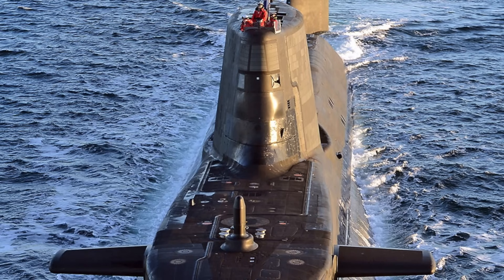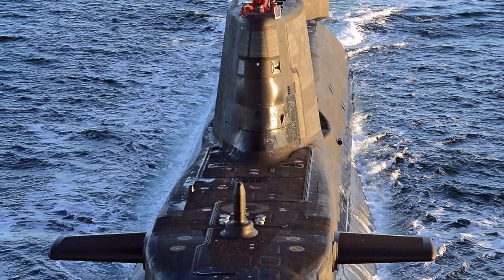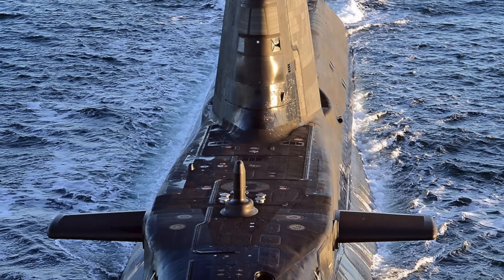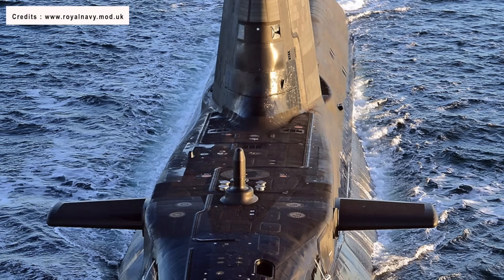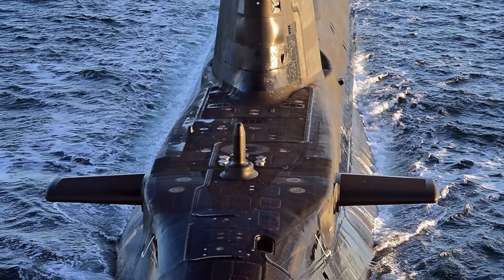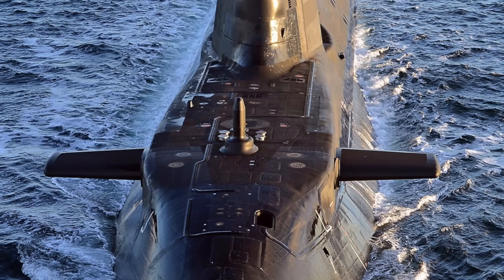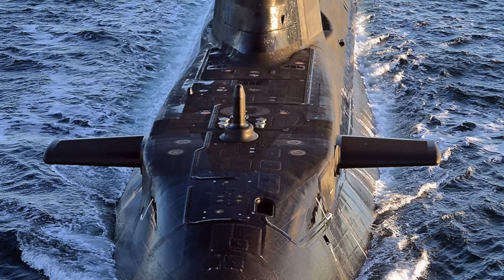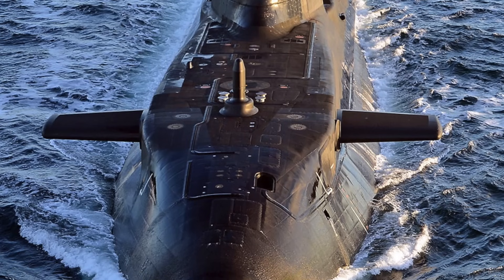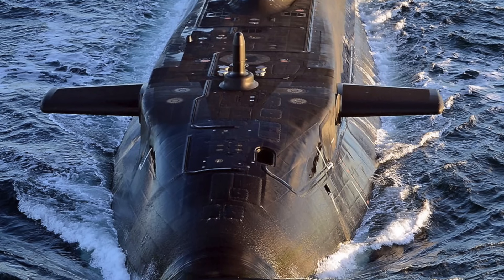It is operated by a crew of 98. More than 39,000 special anechoic tiles mask the vessel's sonar signature, giving the Astute class improved acoustic qualities over any other submarine previously operated by the Royal Navy. Astute is equipped with Thales Sonar 2076, Atlas DESO-25 Echo Sounder, two Thales CM010 Uptronic masts, and Raytheon Successor IFF. Sonar 2076 is said to have 13,000 hydrophones, with processing power equivalent to 60,000 home PCs.